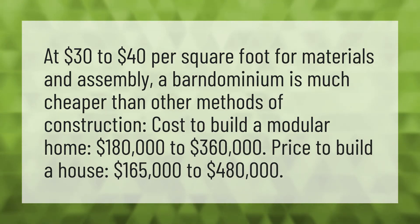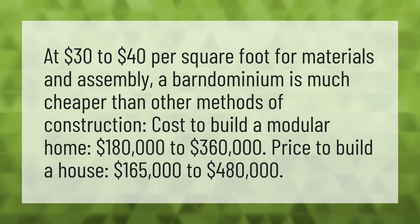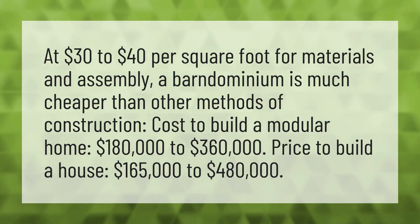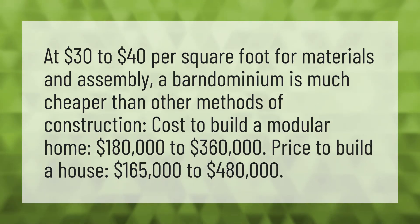At $30 to $40 per square foot for materials and assembly, a barndominium is much cheaper than other methods of construction. Cost to build a modular home: $180,000 to $360,000. Price to build a house: $165,000 to $480,000.